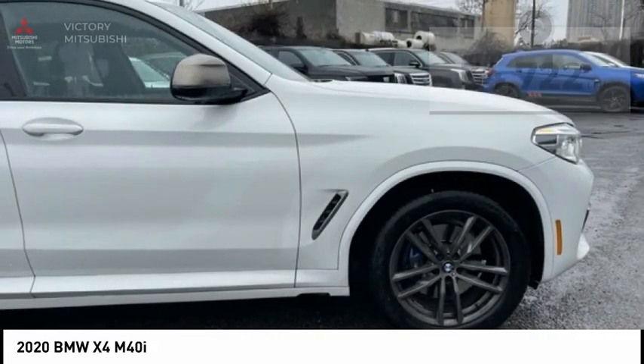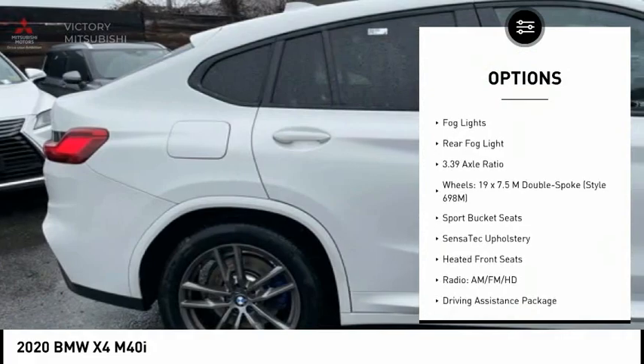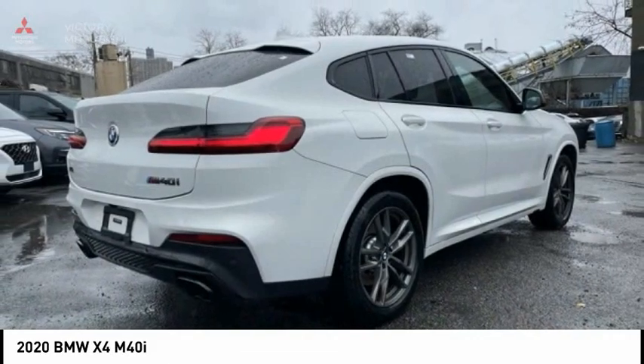Here are some of this vehicle's great options: rain-sensing wipers, electronic stability control, alloy wheels, rear spoiler, power lift gate, brake assist, traction control, remote keyless entry, fog lights, and rear fog light.